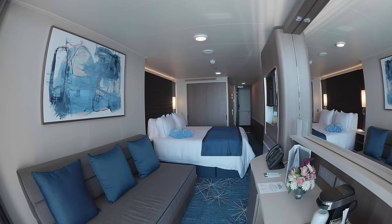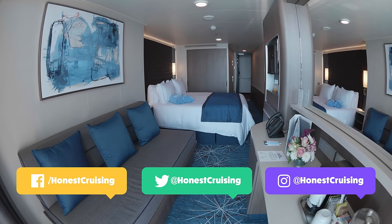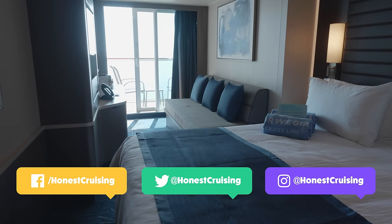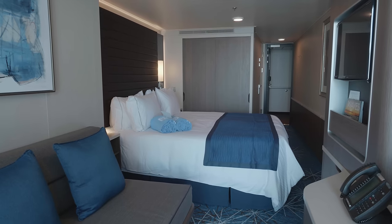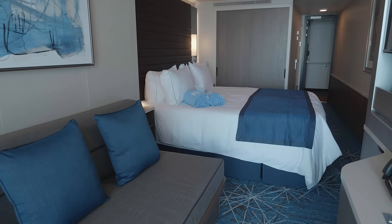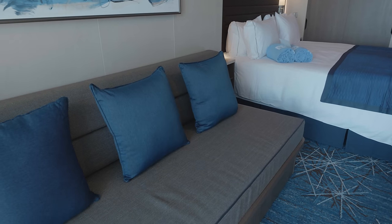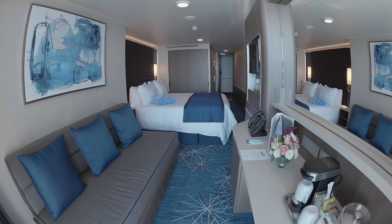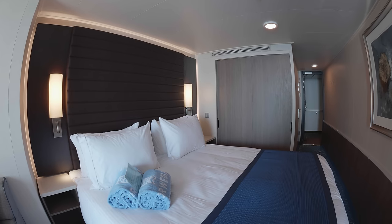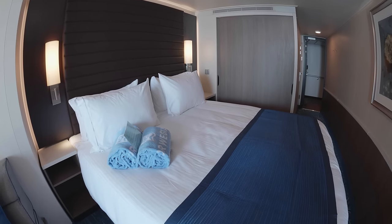First up, let's take a look at a mini suite balcony cabin — a spacious cabin that we enjoyed on our cruise. These mini suites feature two lower beds that convert to a queen-size bed, a sofa bed, and some feature an additional pull-down bed also. Our bed in this cabin was huge and incredibly comfortable.